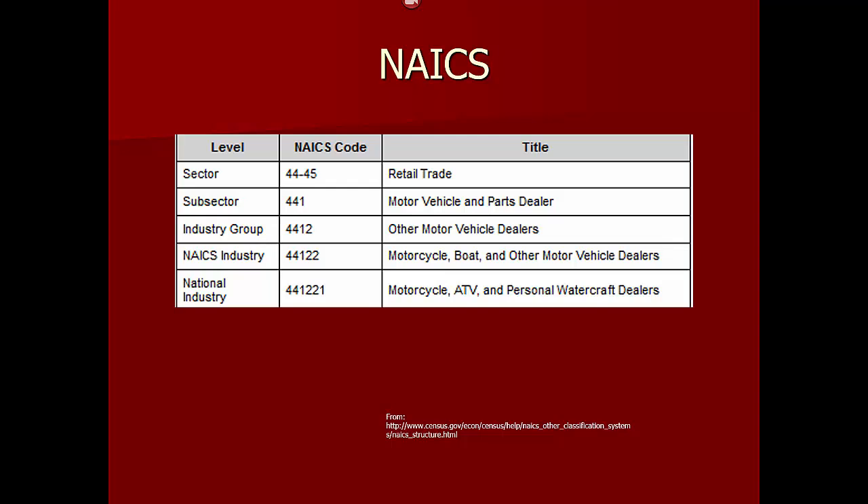The fourth digit represents an industry group — in this example, other motor vehicle dealers. The fifth digit designates the NAICS industry in general — in this case, motorcycles, boat, and other motor vehicle dealers. At present, there are 1,065 industries in NAICS.